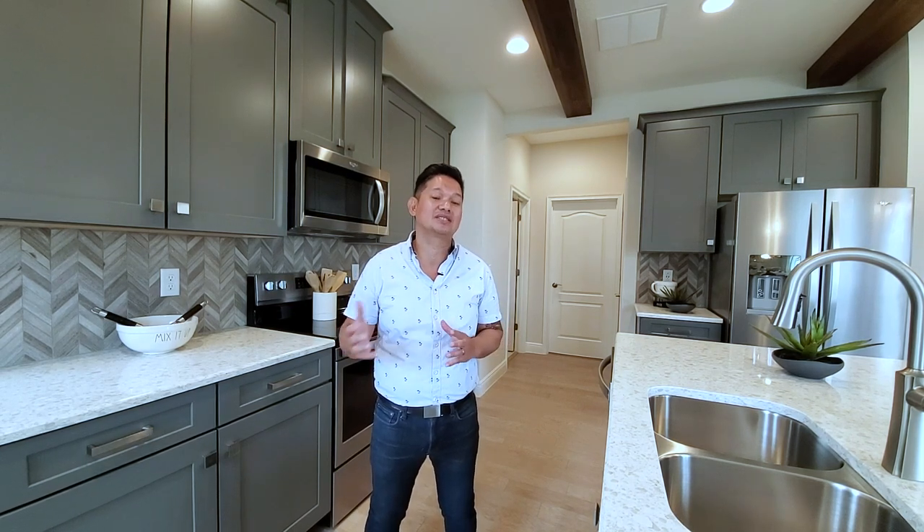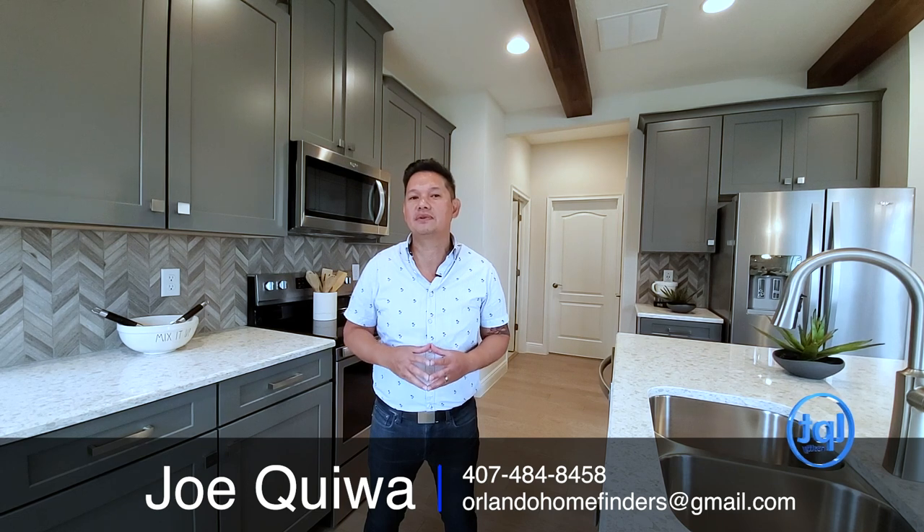I hope you enjoyed this model tour — great floor plan. This is going to be built for the next community, and it's going to be a gas community. It will be fantastic because it's south of Lake Nona. Give me a call — Joe at 407-484-8458, or email me at orlandohomefinders@gmail.com. This house is two stories, primary down, four bedrooms, three and a half baths, two-car garage, office, and loft. It fits a lot of families. Please like and subscribe, hit the bell for instant notifications, comment below, and thank you so much for joining me on the tour. Have an amazing day — I'll see you around the neighborhood.